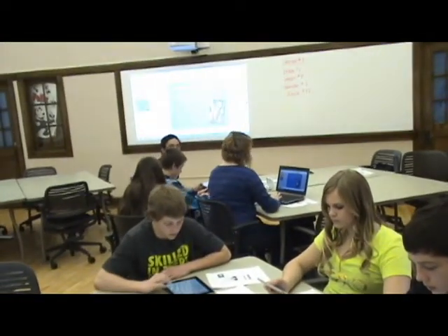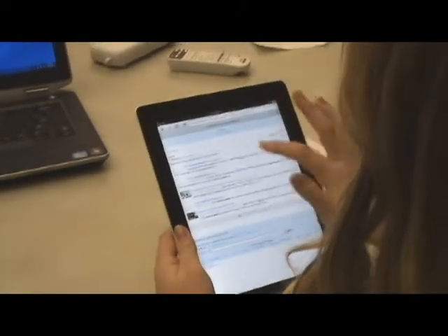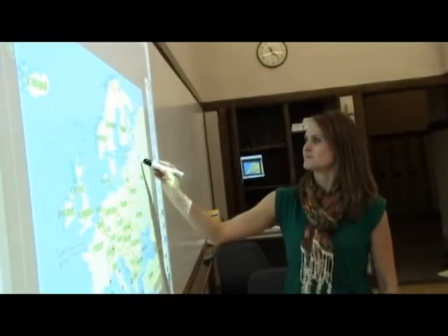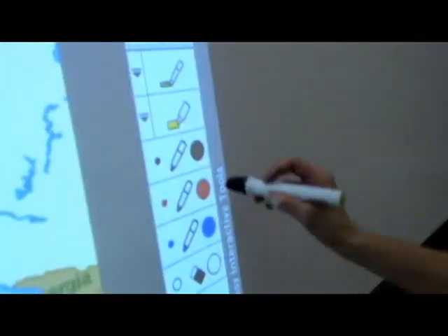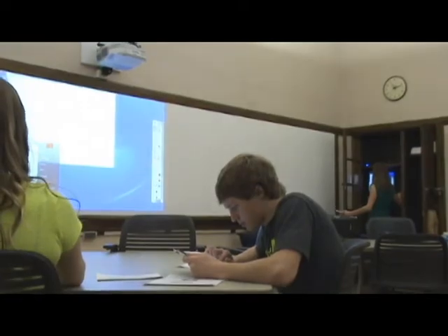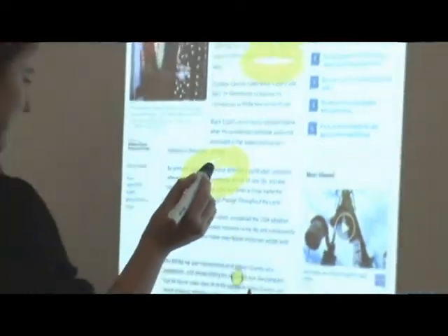The room also features a broad range of the latest instructional technology for both teacher and student use. With this technology, the teacher may display a variety of information on multiple projection screens. The projector's Easy Interact software allows both the teacher and students to interact with the projected multimedia.